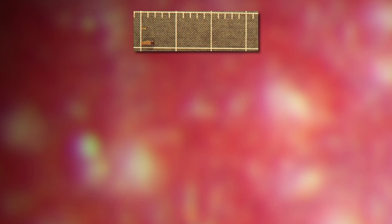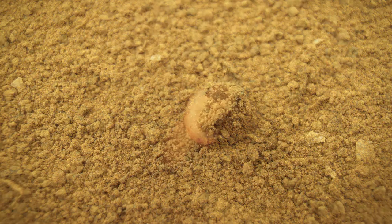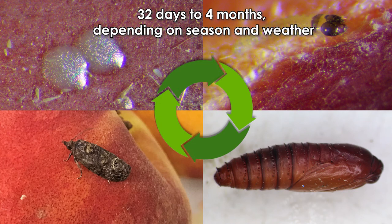Once inside the fruit, the larva grows through five larval stages. When mature, the larva exits the fruit and goes into the soil, where it turns into a pupa. The pupa develops in the soil until a moth comes out of the pupa, restarting the life cycle. Depending on season and temperature, the life cycle from egg to adult can take between 32 days and two months in summer and up to four months in winter.